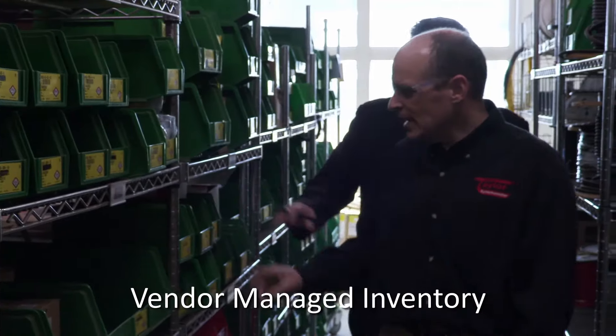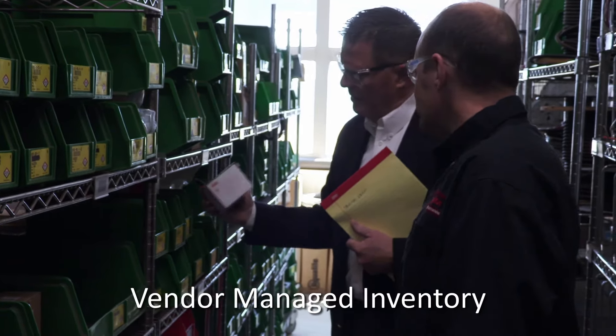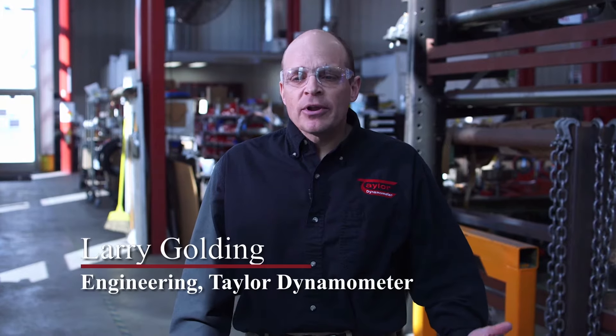Standard Electric is one of the first companies we partnered with for vendor-managed inventory. With the Standard team coming over here, taking a look at our inventory levels, and restocking it once a week,